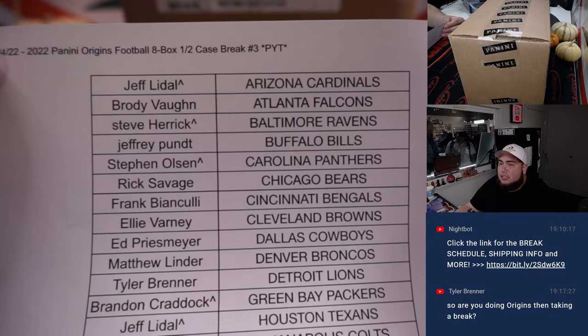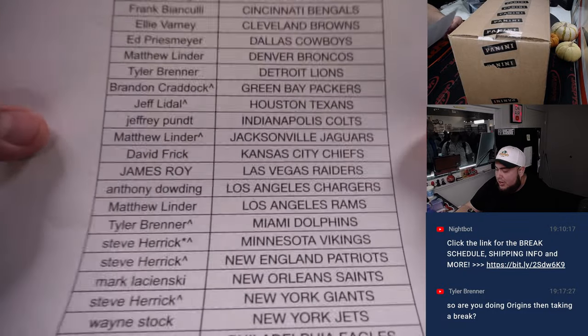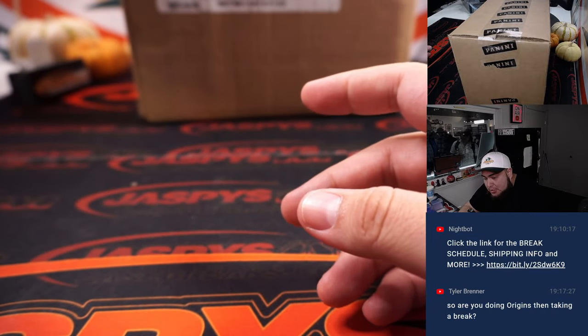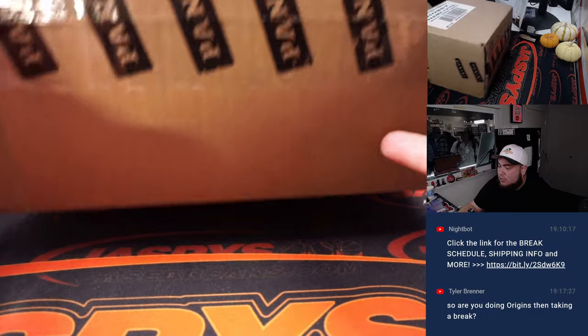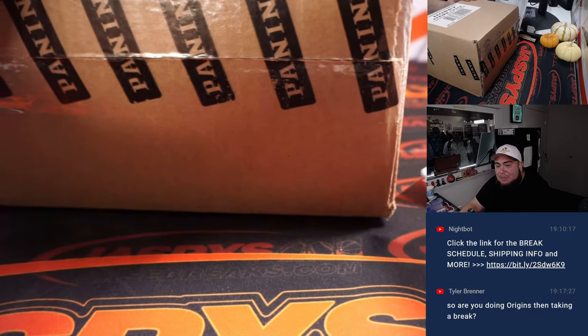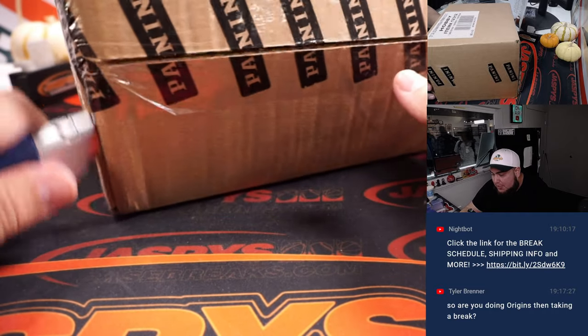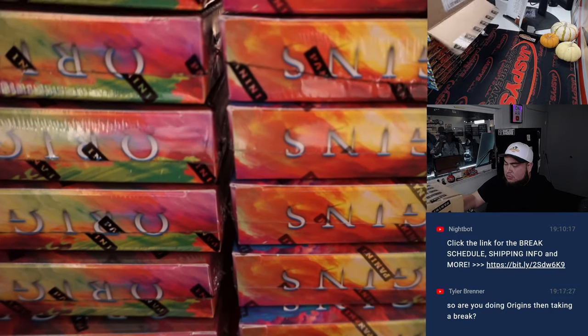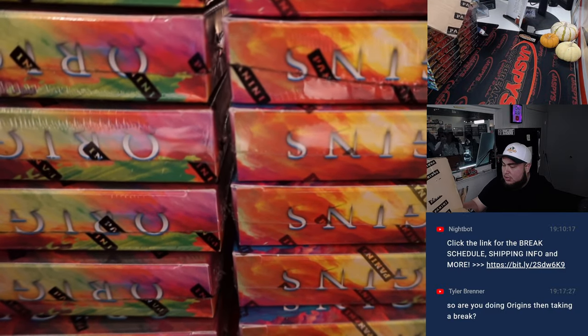So if you have a little character sign, that means you want that from a team random. But don't worry, since it was a team random you are part of the Jersey Fest break. And regardless, even if it was a pack, you'll just be part of it because you won a team. Now here's the Origins Football case — let's open it up. This is an 8-box half case break, so breaks 3 and 4 will be the same case together. We'll just have to generate which 8 boxes we'll be using here.